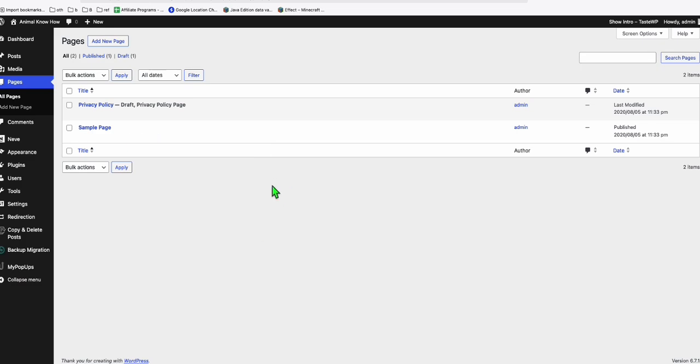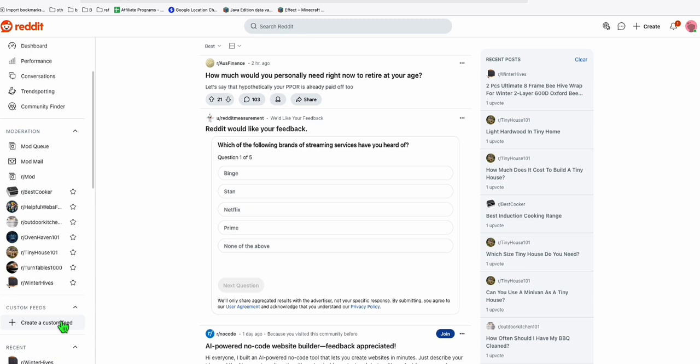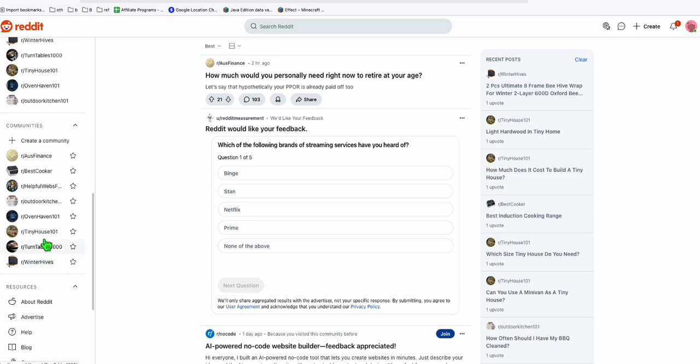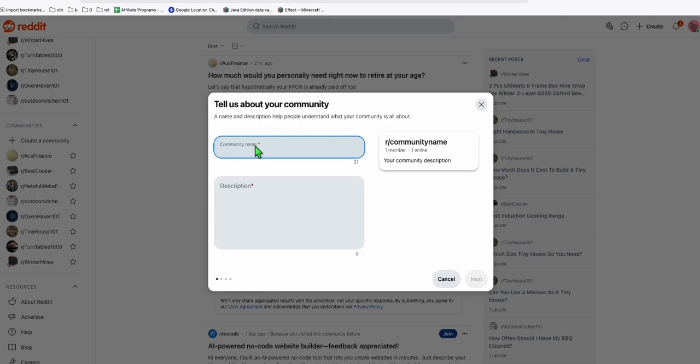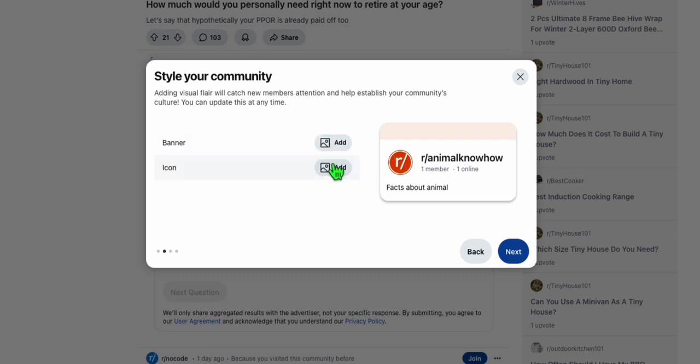We will use WordPress, but we will also use the power of Reddit by creating a subreddit related to that domain. So here in Reddit I'm going to create a new community. We can name the subreddit the same as our domain name — 'animalknowhow'.